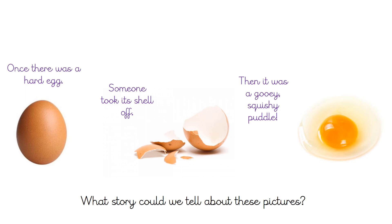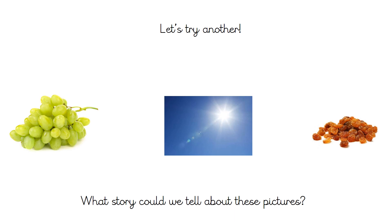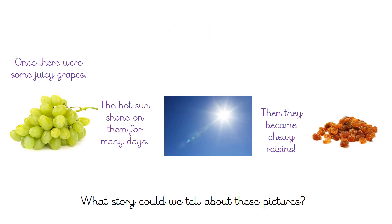So here's my example. It starts off: once there was a hard egg, someone took off its shell, then it was a gooey, squishy puddle. Here's another example — what story can you come up with to connect these three pictures? My example is: once there were some juicy grapes, the hot sun shone on them for many days, then they became chewy raisins.